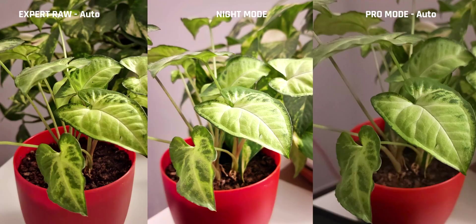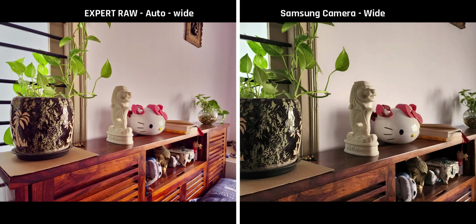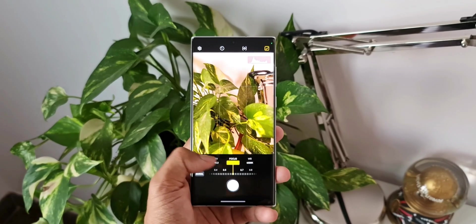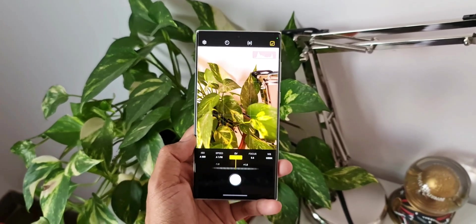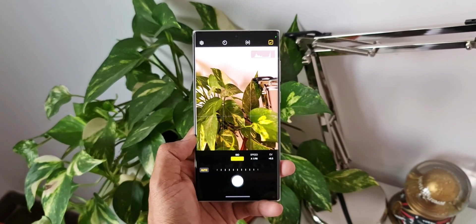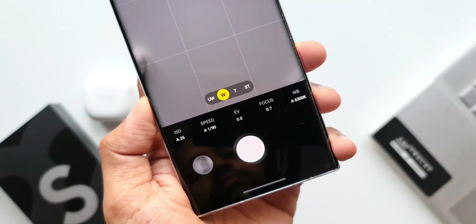This phone supports the Expert RAW app from Samsung, which is capable of taking brilliant quality RAW images in any lighting conditions, especially low light — it improves image quality drastically in low light. The Super Steady optical image stabilization makes videos look very smooth and stable without any jitters. Features like stereo depth mapping, advanced auto framing, advanced portrait mode, and adaptive pixels are not gimmicks — they are used very effectively on this device. This is the most advanced camera on any Android device.